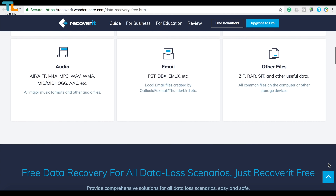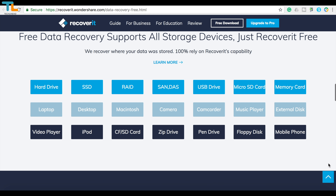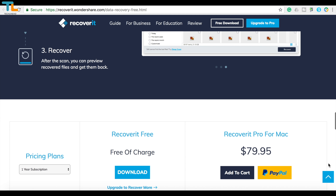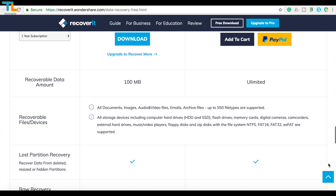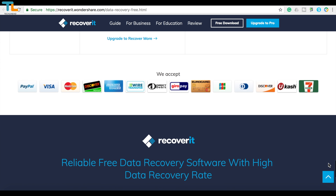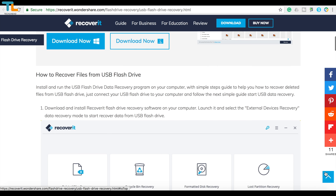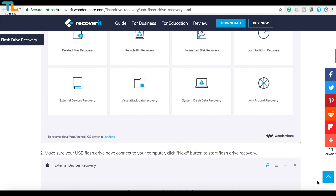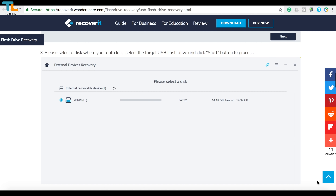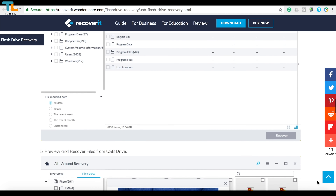Just before we start talking about hardware and software, I wanted to show you guys a free data recovery software called Recoverit and say thanks for sponsoring this video. Recoverit is free data recovery software to recover deleted, formatted, or lost data from a PC, laptop, or any removable device quickly and easily. It is really frustrating to lose files stored on a USB flash drive, and Recoverit is a solution to recover those files. It is an effective and 100% safe recovery program to help you recover files from the USB drive that were lost due to deleting, formatting, virus infection, and so on.